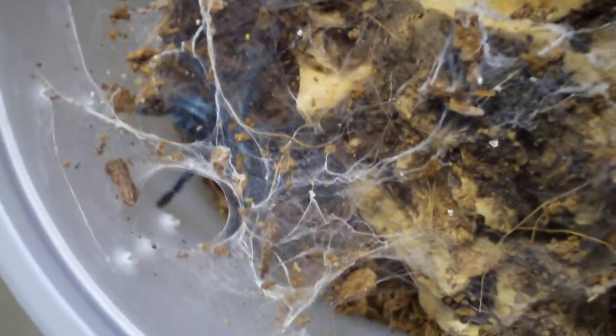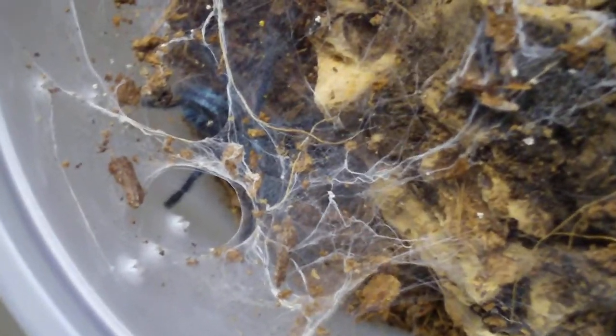And this little thing is my teeny tiny Avicularia Aleta — the Puerto Rican Pink Toe. Right now he's probably eating like three or four fruit flies. Loves those things, man — he goes after them like crazy.